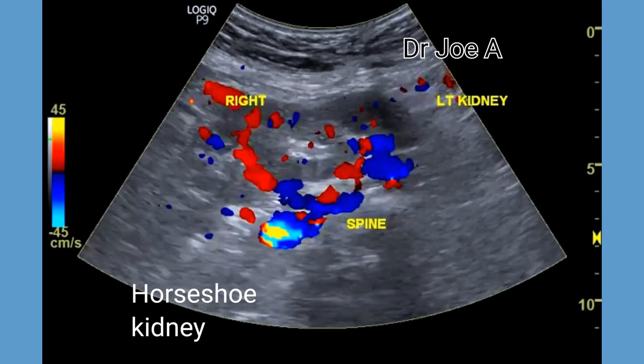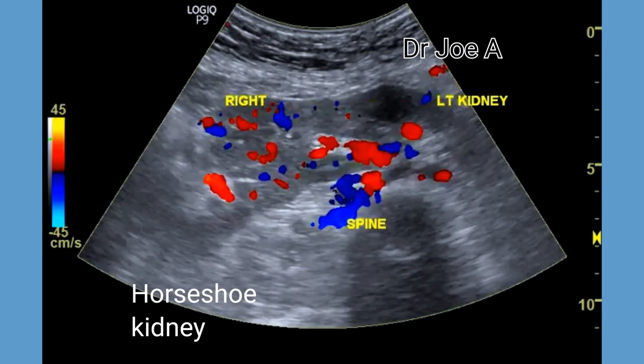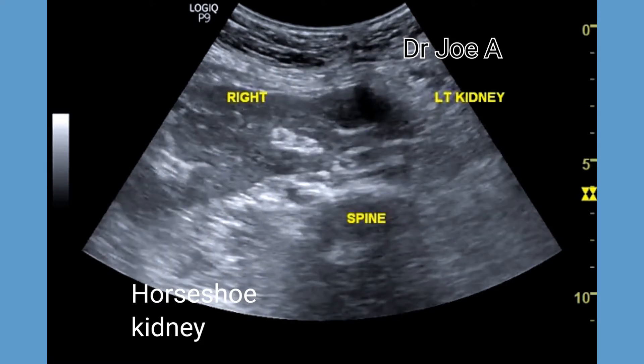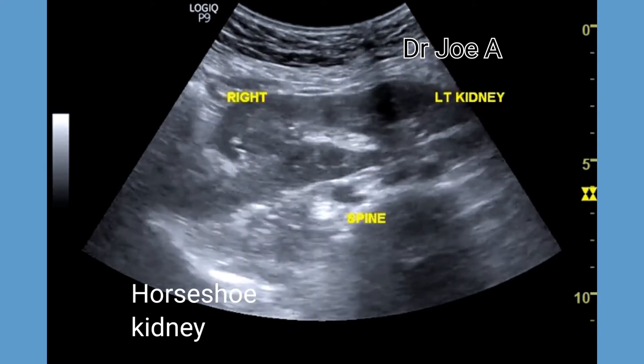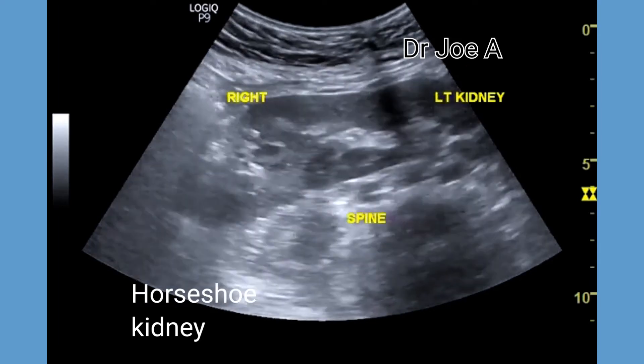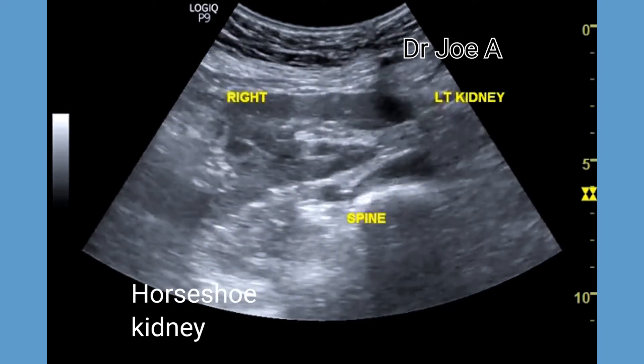In this case there is a significant thickness of renal tissue in front of the spine. Follow-up ultrasound at regular intervals is essential in the management of horseshoe kidney.